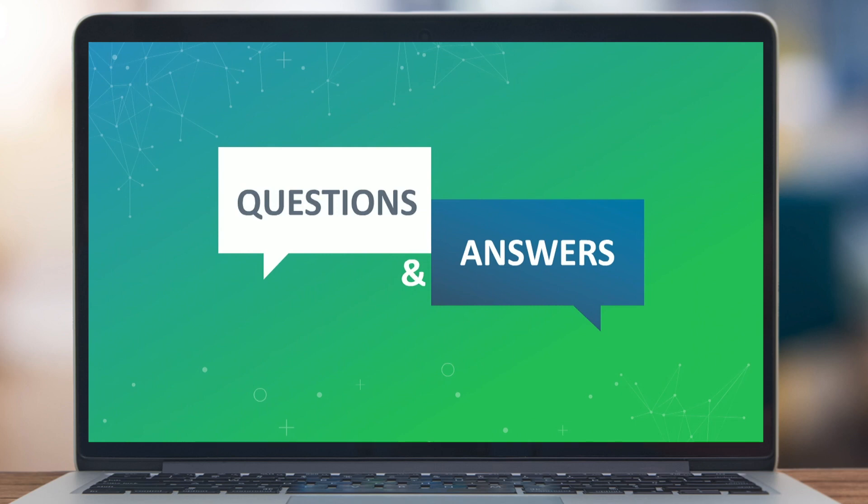It doesn't look like we have any questions today. Just to let everyone know, there will be a recording available on the community and we will be emailing out a link to the recording after today's webinar.